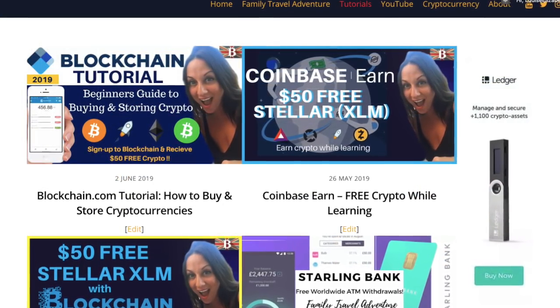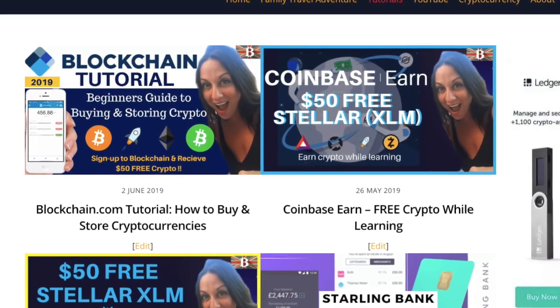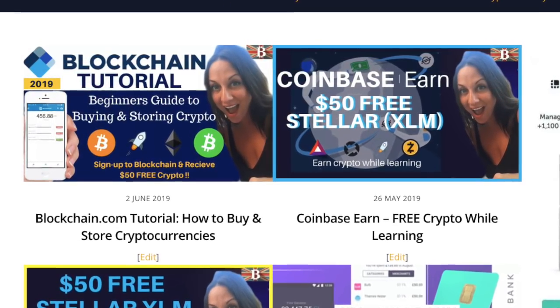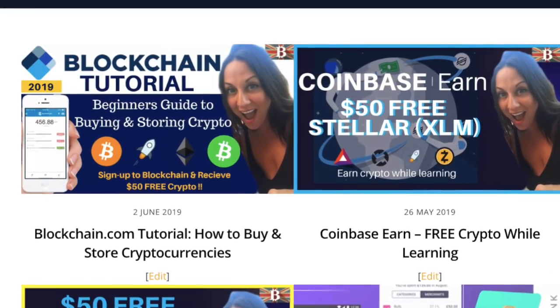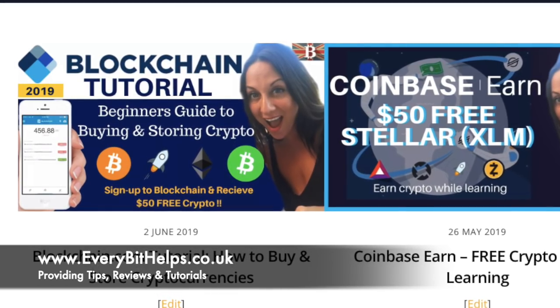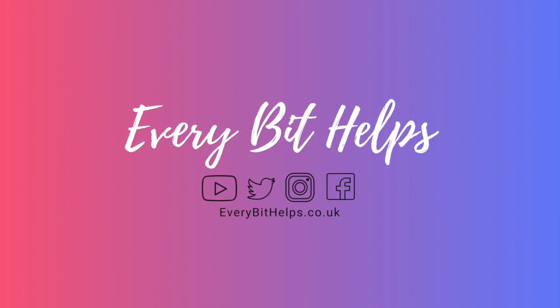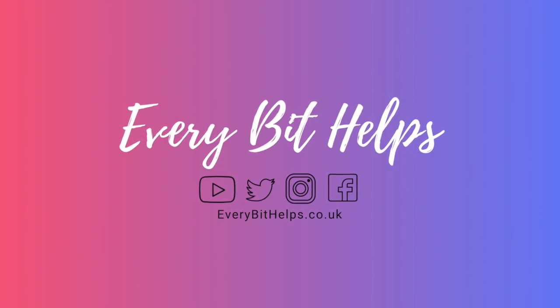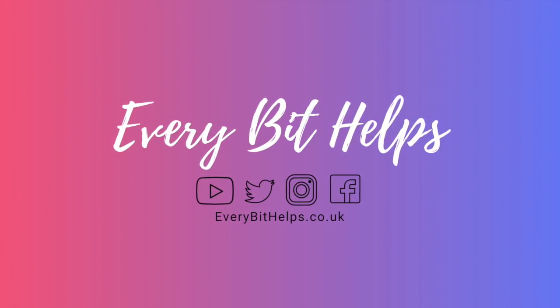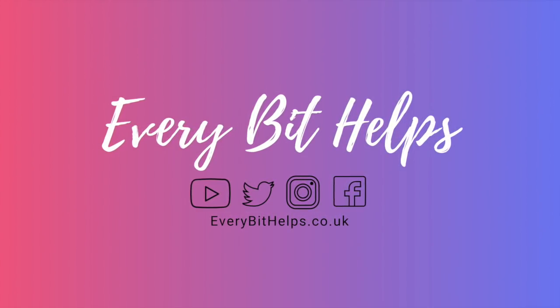That pretty much completes my blockchain tutorial. If you'd like to see this in a step-by-step guide with further information, I'll pop it in the summary below and it'll also be on my website at www.everybithelps.co.uk. I hope you enjoyed this video today — if you do, please give me a like, and if you'd like to see more tips, reviews and tutorials, then please hit subscribe. Thanks, and I'll see you soon.